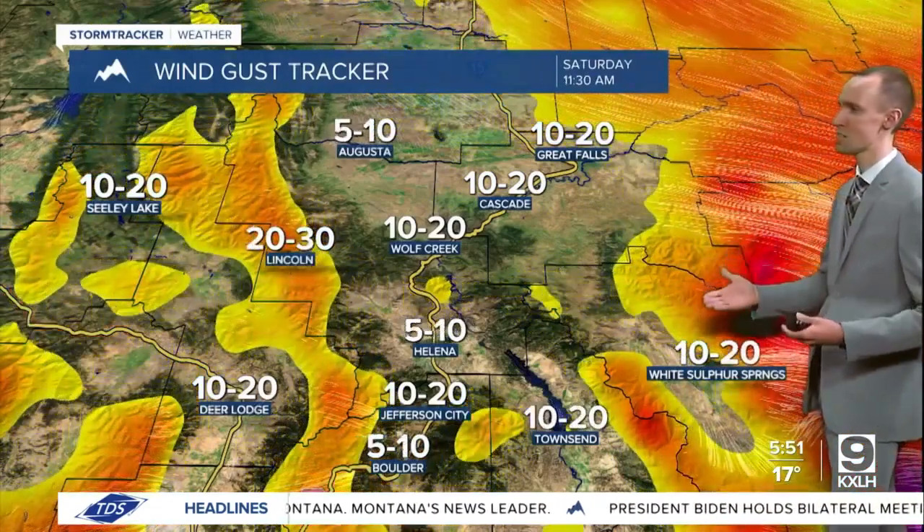There will be a bit of a breeze around tonight in some areas, but the wind won't be a huge issue east of the divide. As we head into tomorrow, a little bit of wind around during the morning, but the wind will decrease as we go through tomorrow, with just a light breeze as we get into tomorrow afternoon and tomorrow evening.